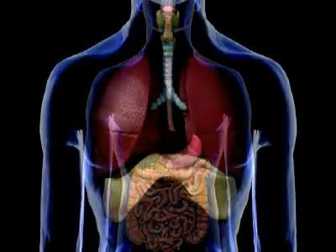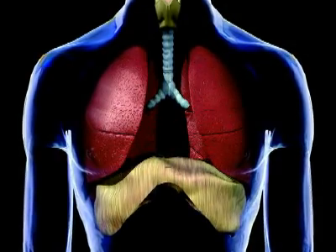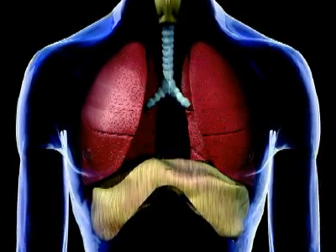The lungs are located inside the thoracic cavity, which also includes the heart, esophagus, mediastinum, airway, and chest wall. There are many diseases which can lead a patient to need lung surgery, the most common of which is cancer.